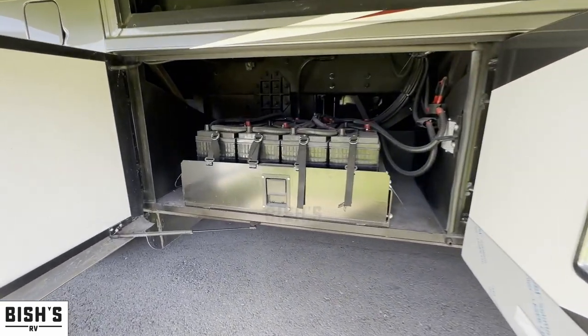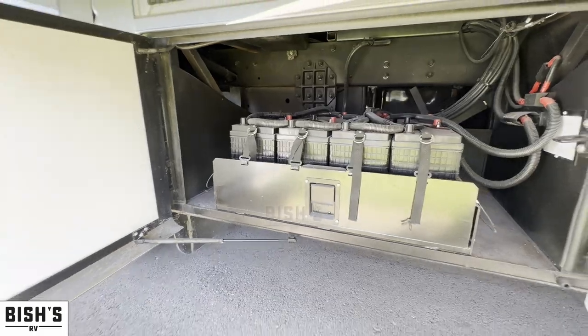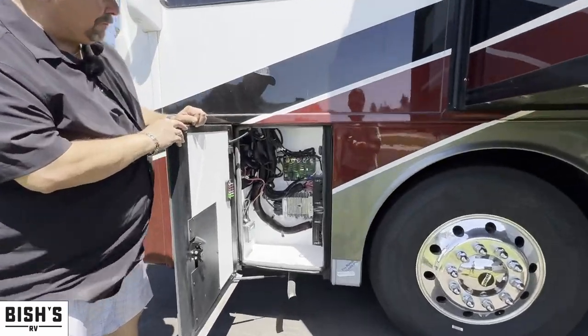You've got all your batteries and again these are on a pullout — you can just lift that handle and pull them right out so you can get easy access to them. And then there's access to all of your fuses right here.